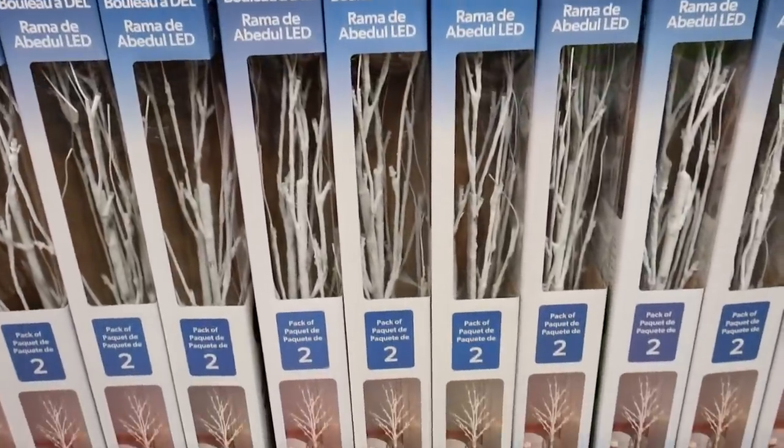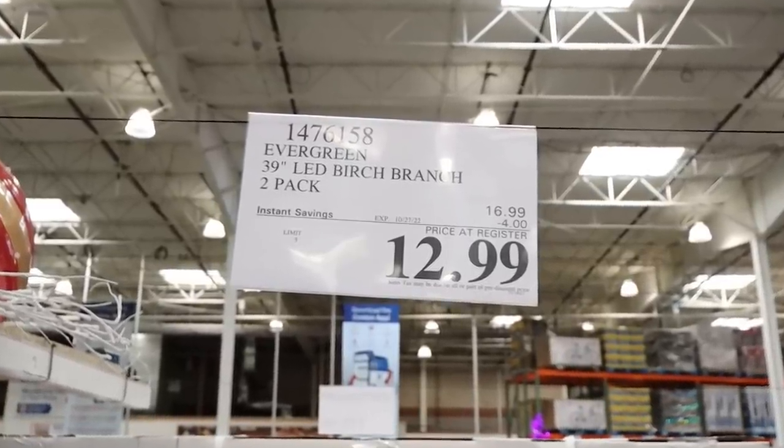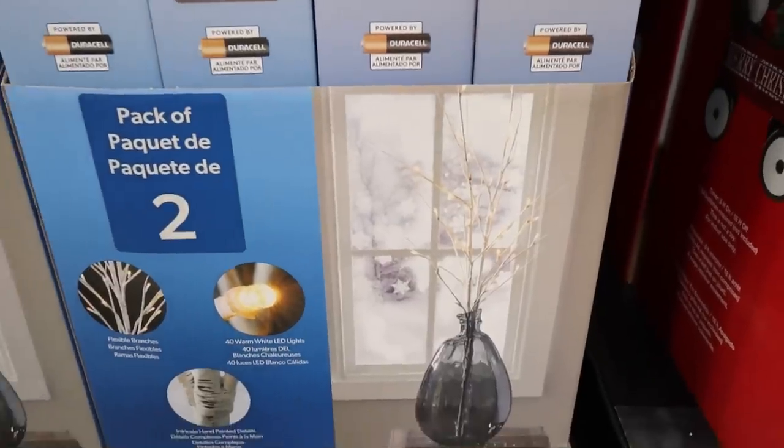I thought these LED birch branches were pretty cool, and they're on deal right now. You could use them inside in a vase, put them in a pot, or you could also put them outside on your front steps.